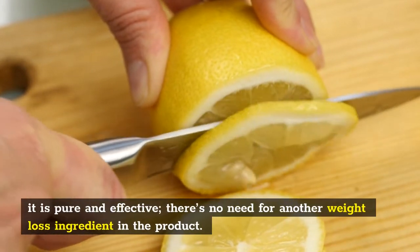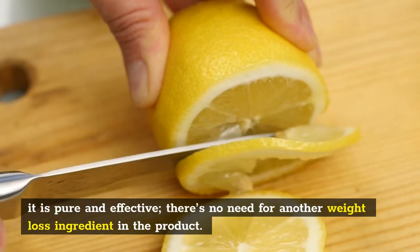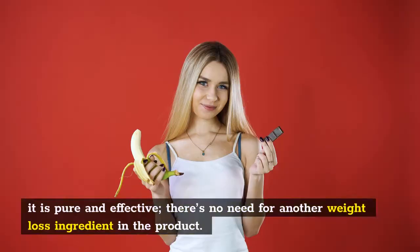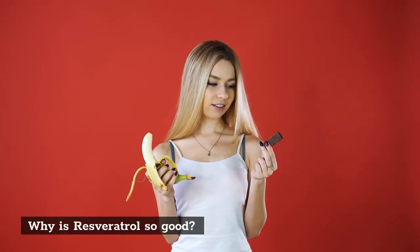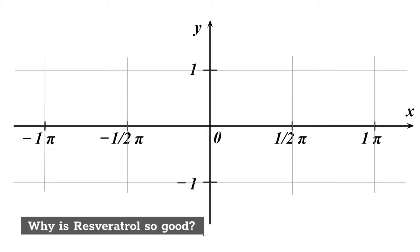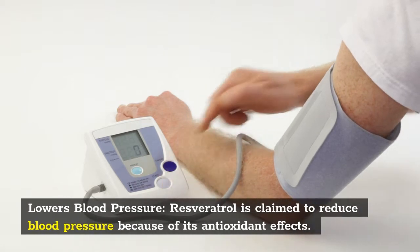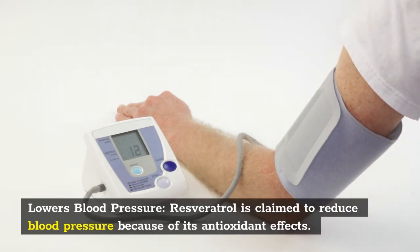Resveratrol antioxidants can help eliminate poisons from your brain that might cause major damage. It alleviates brain fog, sadness, and other mental illnesses. It also encourages good brain and nervous system communication, so your body knows when it's complete.